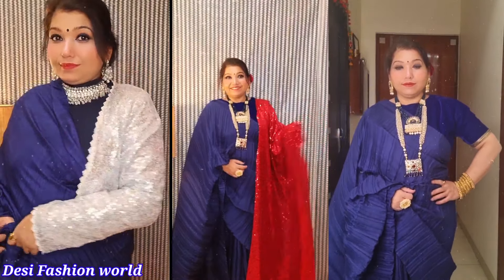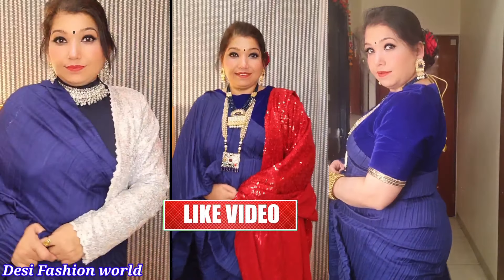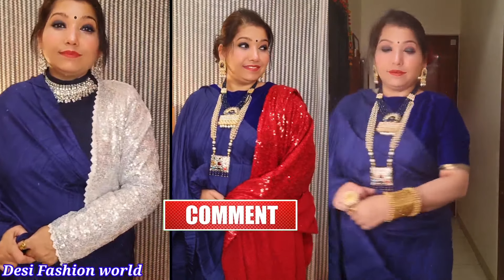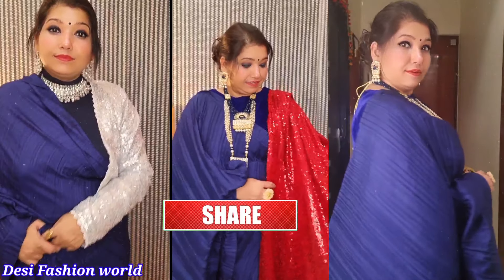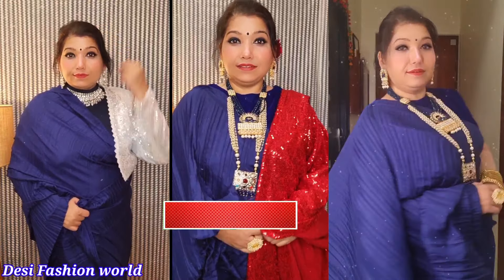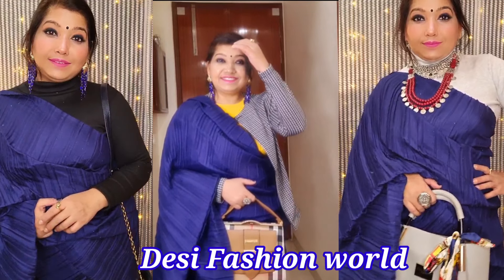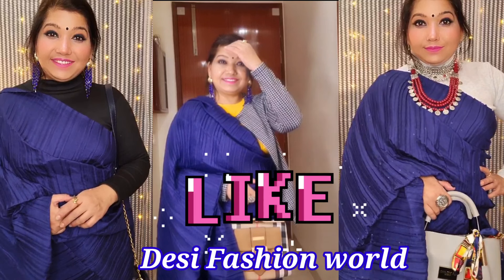So these were my different looks. Which look did you like the most? Please tell me in the comment box. If you liked the video, I will be very happy. If the video was good, please like and share too. We will see you in the next video — till then, bye, take care, cheers!